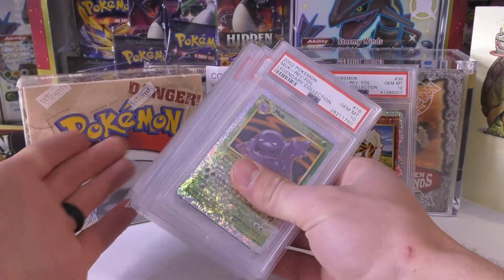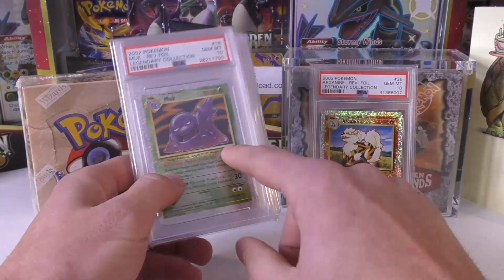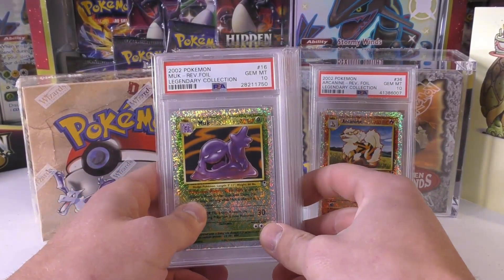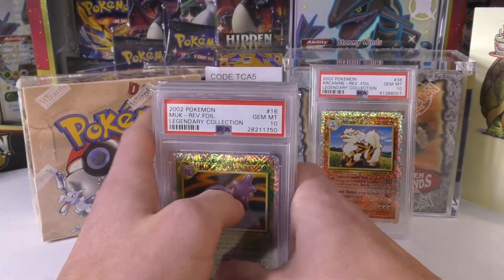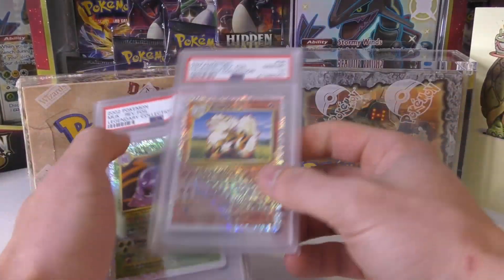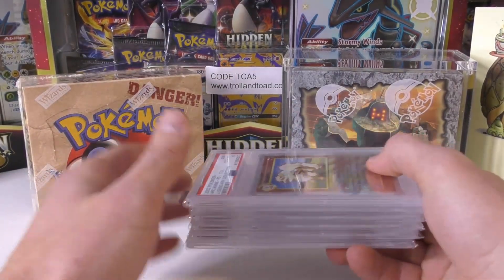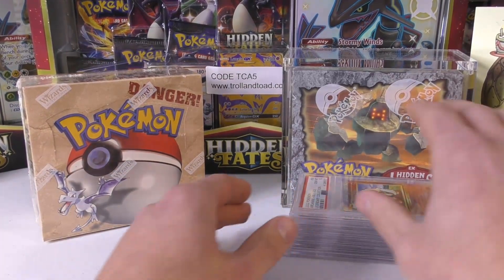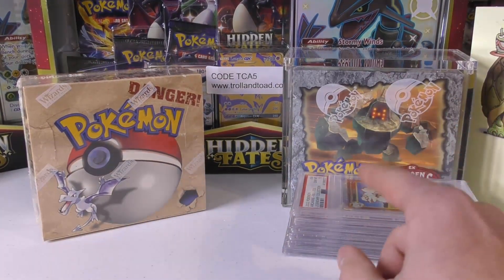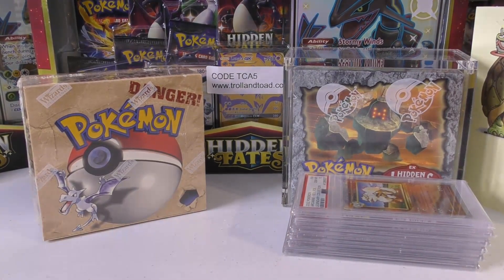Most of the time people want over $500 to $600 for PSA 10 reverse holos from Legendary Collection. It is a really tough set to get stuff out of, but to me it just seems a little high, especially when the auctions go for a lot lower. I totally get it — if I was selling, I'm probably going to be matching the lowest listing. Hopefully as I continue to work on this set and you guys hook me up with cards, we're going to complete these sets and then eventually do videos on them.